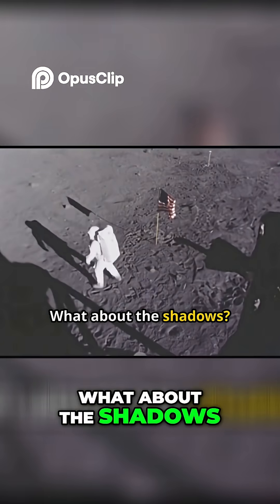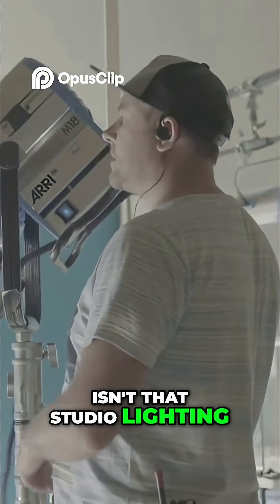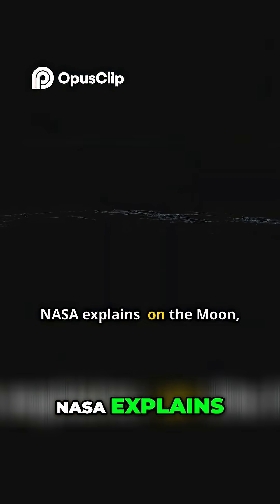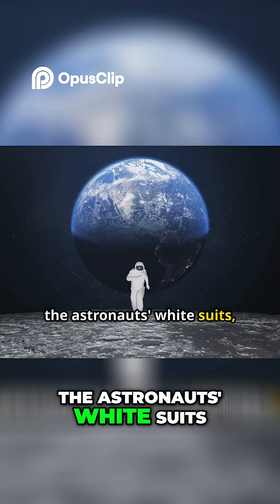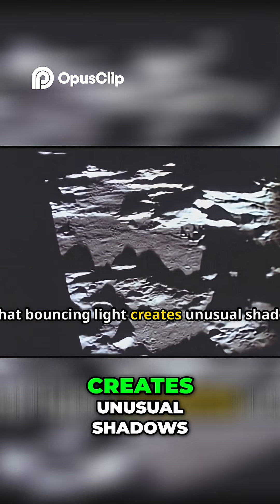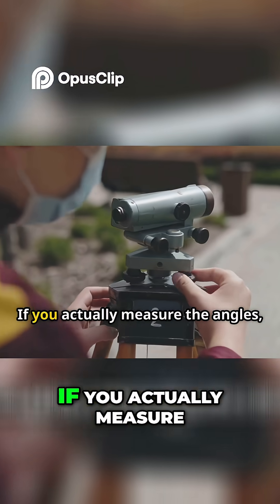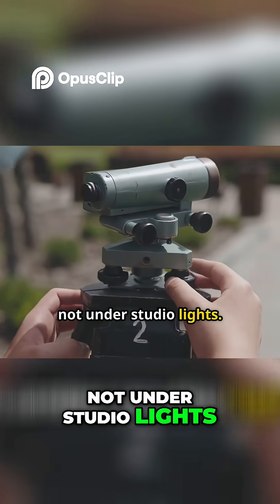What about the shadows? Critics point to weird long shadows and ask, isn't that studio lighting? NASA explains: on the moon, you've got sunlight reflecting off the ground, the astronauts' white suits, and the lunar module itself. All that bouncing light creates unusual shadows. If you actually measure the angles, they match what you'd expect outside, not under studio lights.